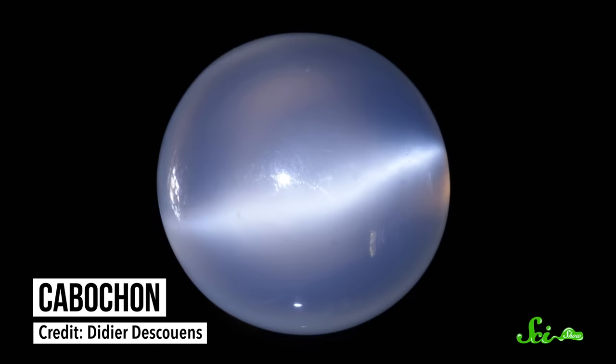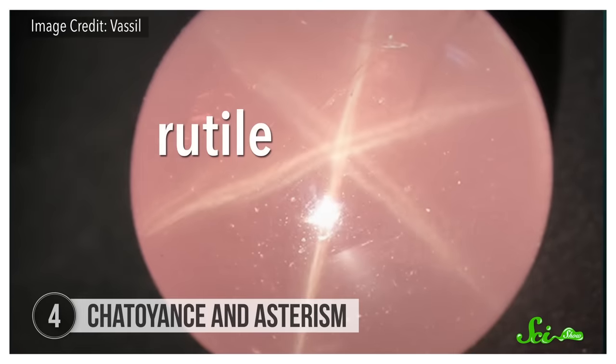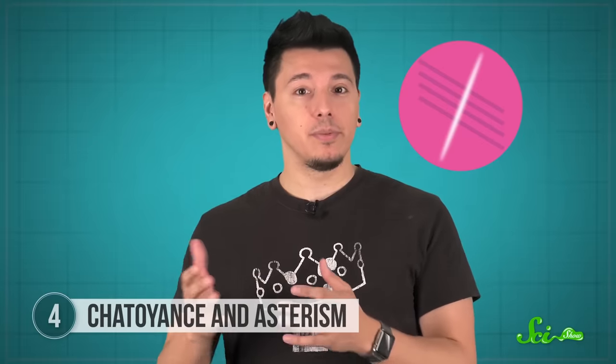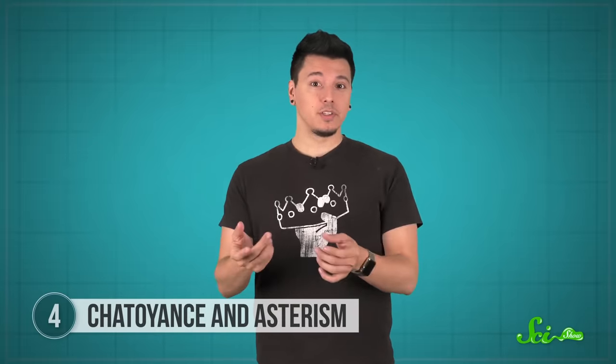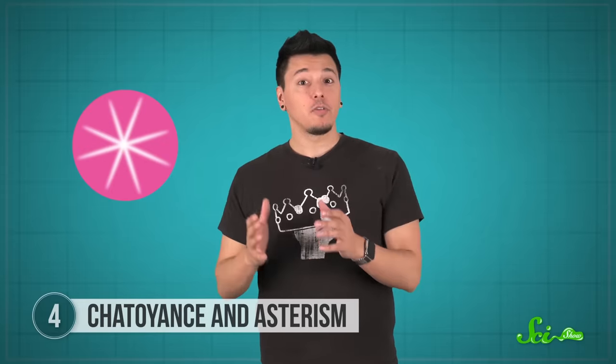Sometimes you'll see gems cut into facets, but other times they'll be polished into a round shape called a cabochon. And sometimes a round polished gem will look like it has a bright streak of light across its surface, like the vertical pupil in a cat's eye. It's called chatoyance, and it happens because of little thread-like pieces of a mineral, like rutile, inside a gem — what scientists call silk. As these crystals form, the impurities are forced to line up along the axes of the crystal's structure, so the pieces of mineral end up parallel to each other. Those parallel pieces reflect light in a way that creates a bright line perpendicular to the threads. Gems can have inclusions going in different directions based on the crystal structure, creating a streak of light perpendicular to each axis, which looks like a star with four, six, or even more points. The star effect is called an asterism. When a gem has these threads, cutting it into facets might make it look kind of muddy, but when it's polished into a round shape, you get gorgeous streaks of light.